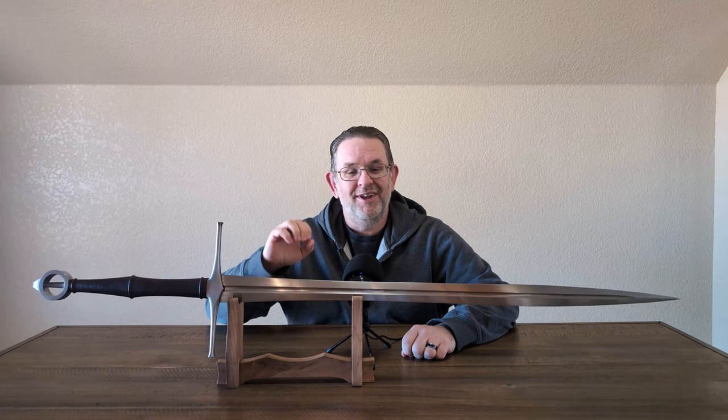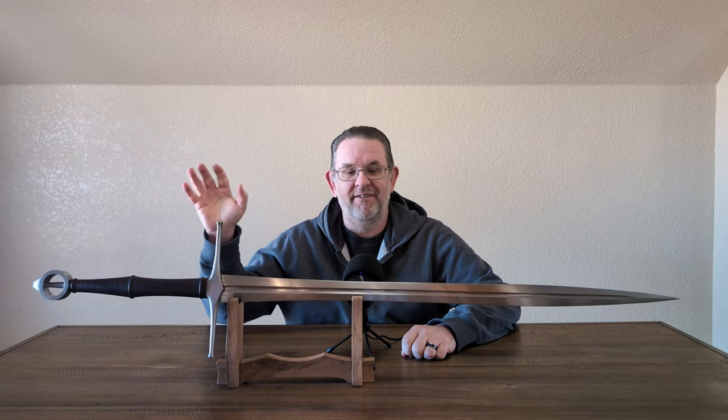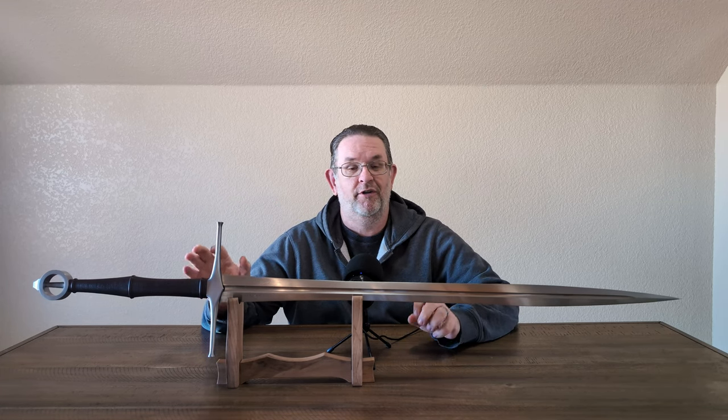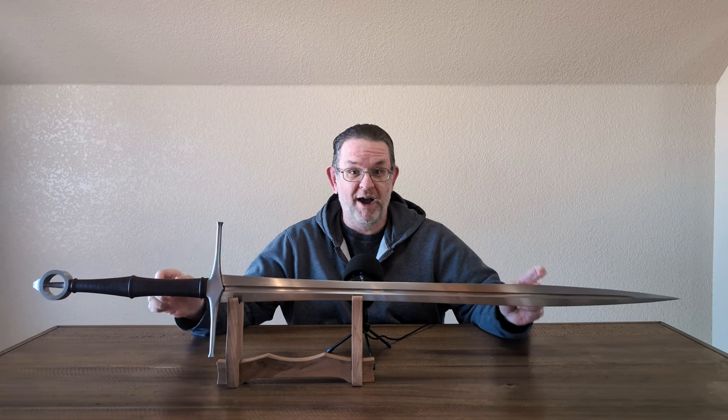Hello, this is Kyle, also known as AlienTube, and today I have this Valiant Armory Irish Ring Leaf Blade Longsword for review — and that is a mouthful of a name.